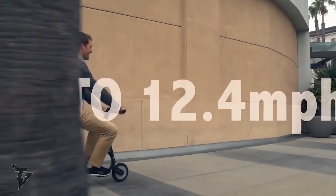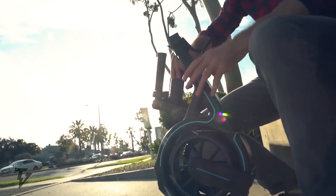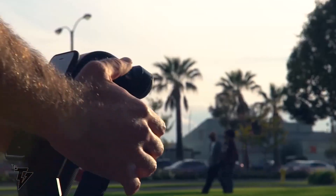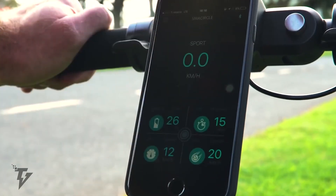It can reach speeds of up to 12.4 miles per hour, making gliding through traffic easy and your commute much more fun. The SMA CIRCLE S1 boasts a carbon fiber frame and a reliable Samsung battery. With the iOS and Android-supported app, you'll be able to lock and unlock the bike.